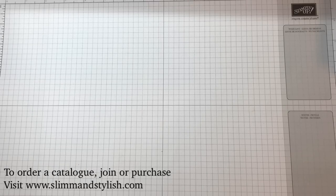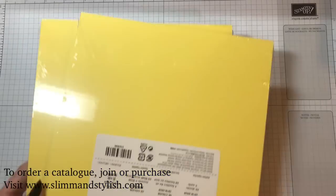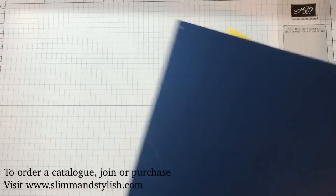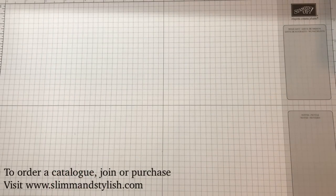Next up is some card stock — the new in-color packs with all the different in-color cards. That'll coordinate nicely with my ink.